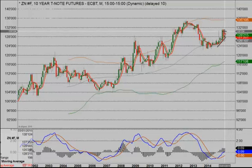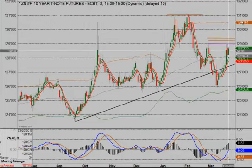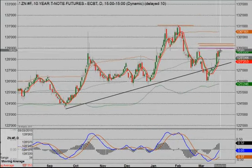Long term, you have the lower high on this monthly chart. Now I'm going to drop down to a daily chart, and you're going to see that self-similar pattern here. You have a lower high also on the daily — a very significant level right in here.